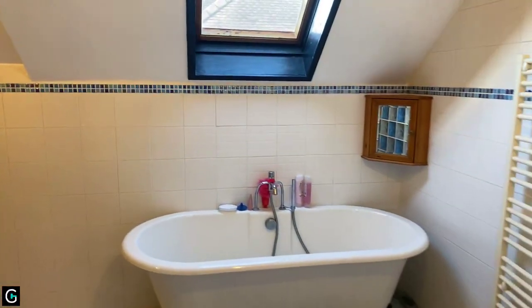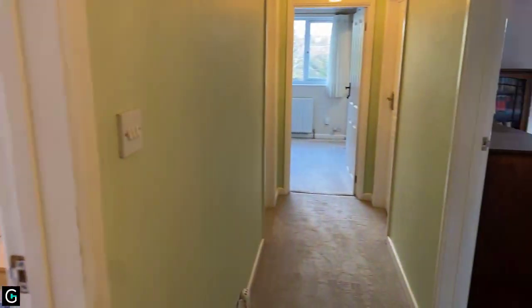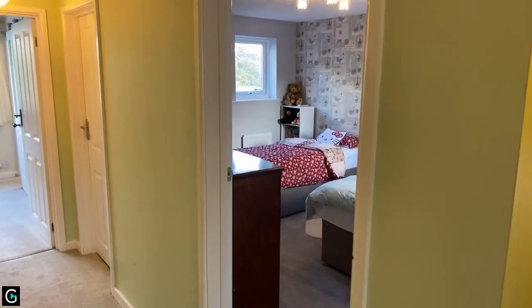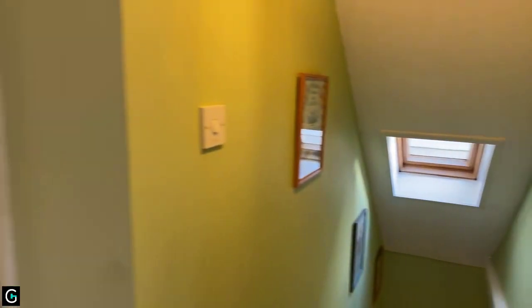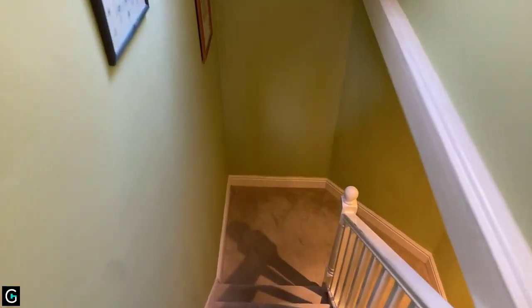So that's three bathrooms in all, and four or five bedrooms — potentially six. It's a really interesting property and as mentioned right at the start, a lot bigger than you might imagine.